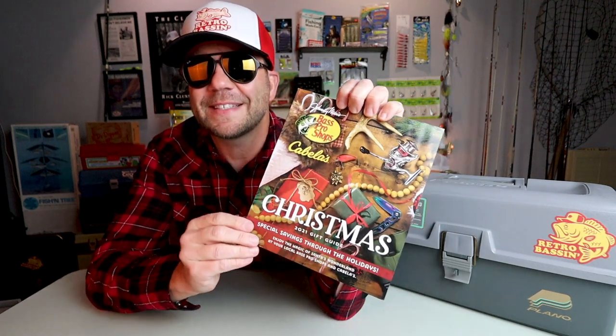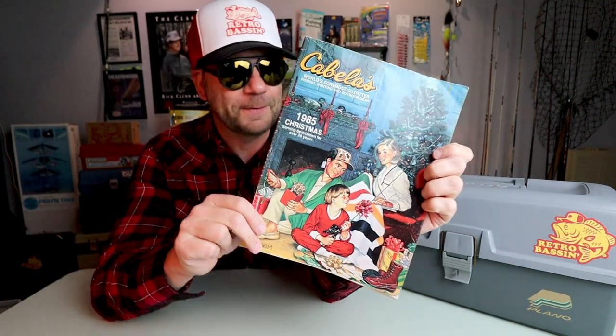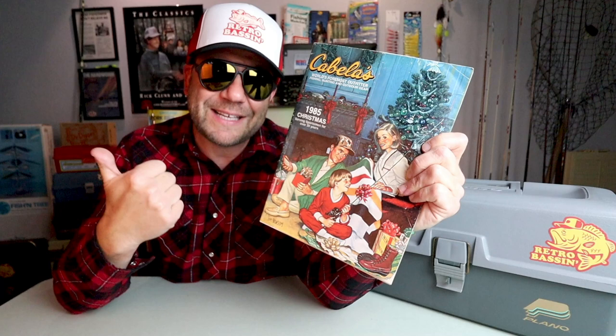On the way out the door I grabbed a copy of the 2021 Christmas special catalog. It got me thinking about some Christmases gone by and reminiscing about one of the favorite times of year for just about any bass fisherman - because if you can't be out on a lake, at least you can live vicariously through the pages of some old catalogs. That also got me digging into my old treasure chest of vintage catalogs and I came across the Cabela's 1985 Christmas catalog. Today on Retro Bassin we're going to dive in and do a little virtual walkthrough. I've got a boatload of old master catalogs and lure catalogs, so if you enjoy this kind of episode definitely let me know in the comments and we'll do more of these in the future.